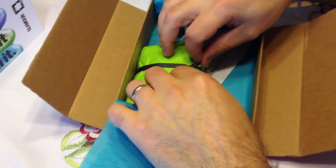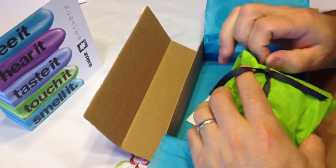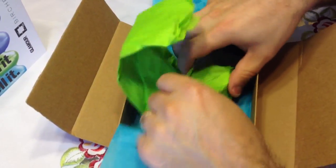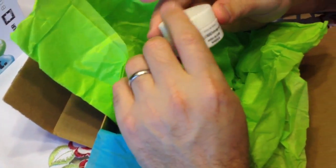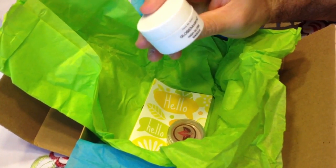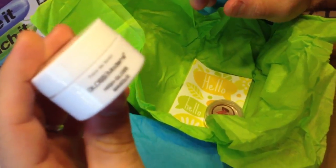Last but not least, let's look inside the green packaging here. It looks like something really nice. We have Gloss Modern Coco de Soleil High Gloss Mask — this is a mask for your face.